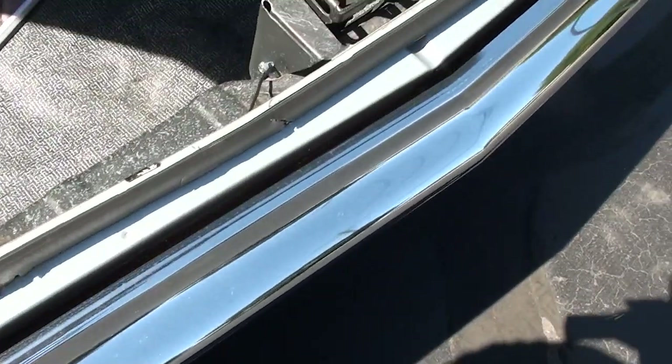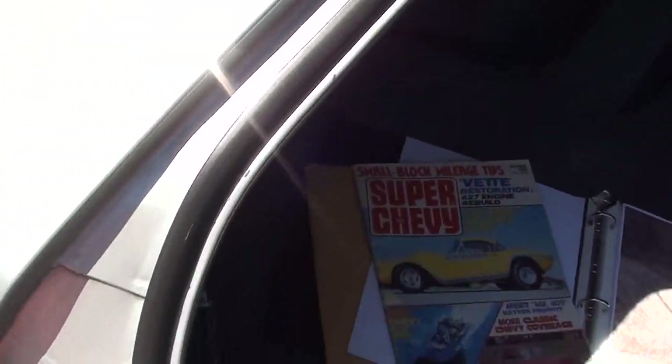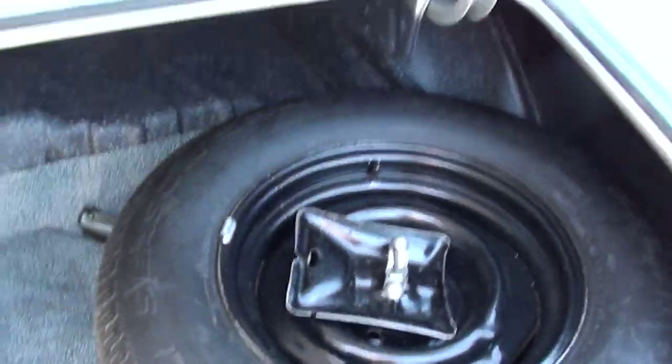It's got Flowmaster dual exhaust. And the 12-bolt rear end — it's a factory 2.73, but it's got a 3.31 in it now. I believe this car is all original body panels. Original California-built car. You can see it's got the jack with the spare.